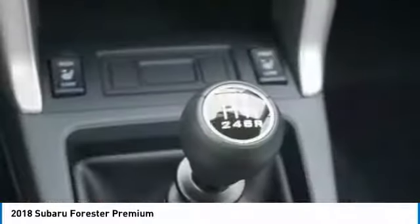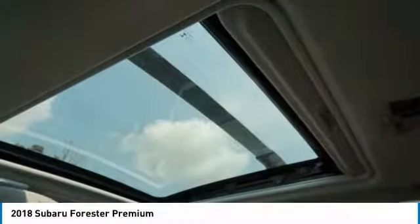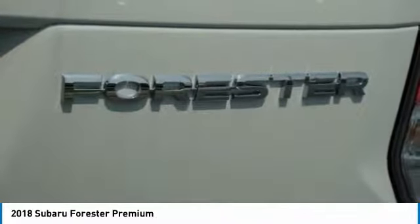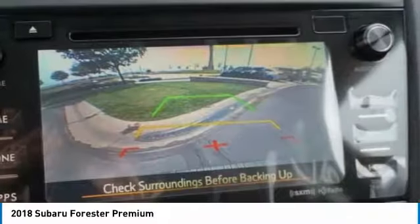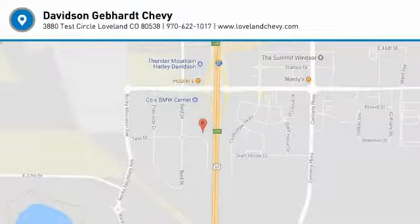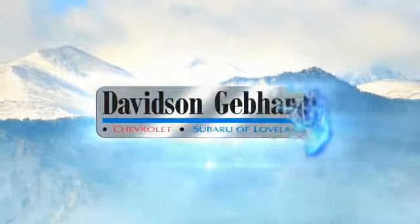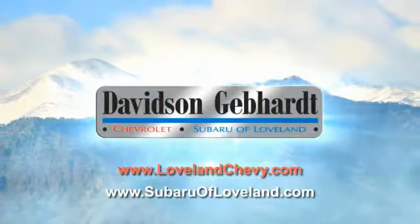This isn't just a vehicle, it's an experience. So stop in for a test drive today. Davidson, Gebhardt, Chevrolet, and Subaru of Loveland are conveniently located right on I-25 at exit 259, in Loveland.